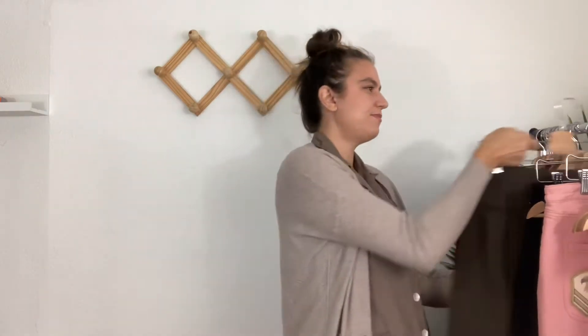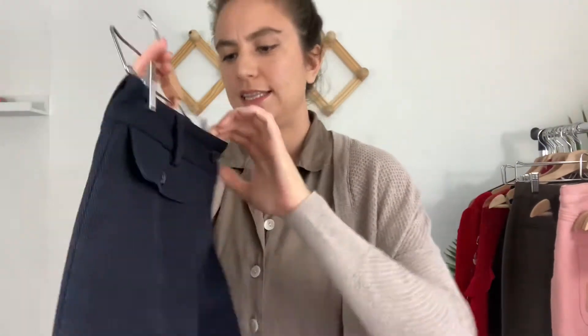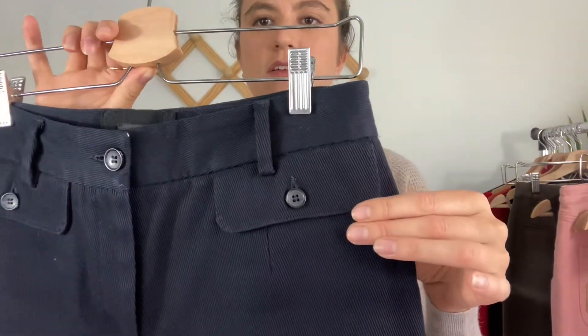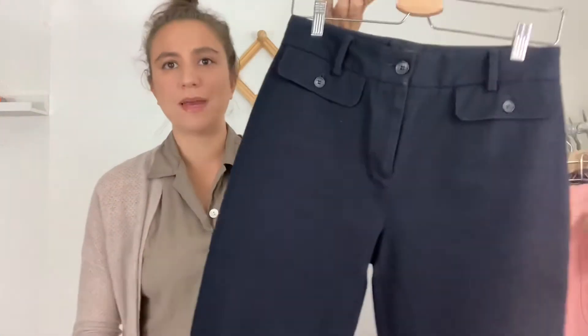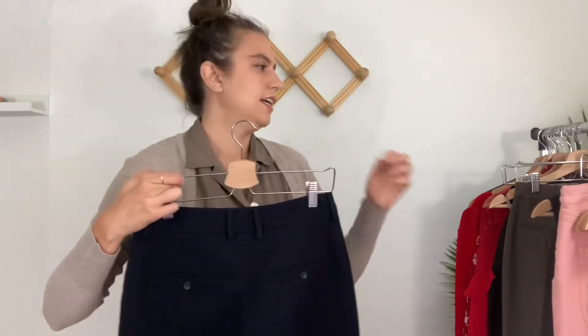Another item going to The RealReal — a pair of pants by Dolce & Gabbana. They're a European size 42, navy blue skinny pants with a flat pocket on the front, pockets on the back, and a zipper at the ankle. A really great classic pant. I've sold a few things on The RealReal and I'm still experimenting with the platform — anytime I find a designer I think will do well there, I send it in.